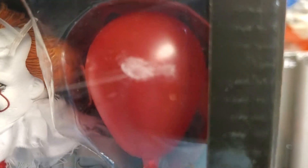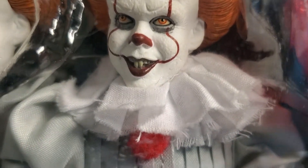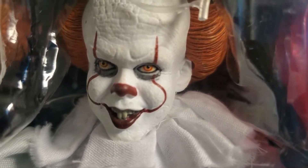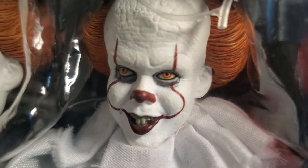We all know 'you'll float too' — he comes with a balloon. There's something on the balloon, like a scuff or paint detail, maybe it's designed to be there. He also comes with an extra head. It's diabolical. I can't say enough about the attention to detail in the head sculpt.